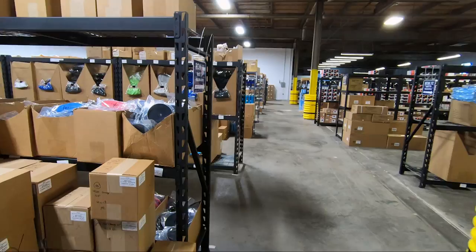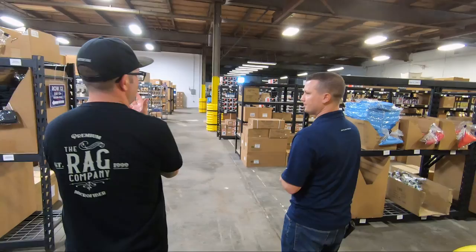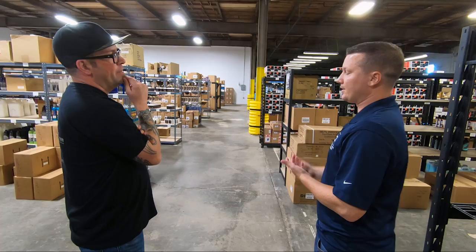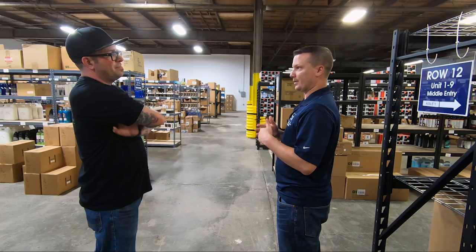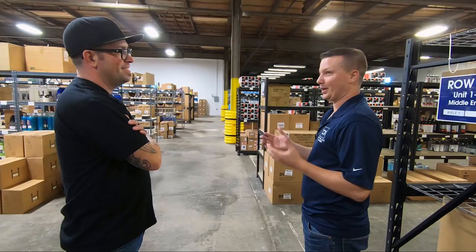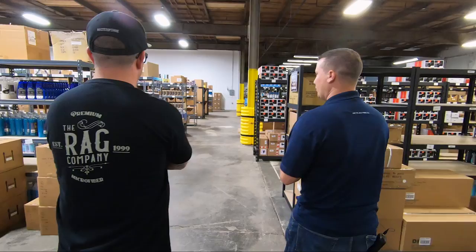We've been in this building coming up on 12 years, slowly growing and knocking down walls where we can. That flexibility to grow at your own pace makes a big difference. The challenge is lease timing — you usually have to re-sign within six months of expiring, so you're really making that decision 12 to 18 months out. You never really stop thinking about your lease for very long. We've had to think about it more than expected, but they're good problems to have.